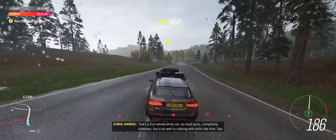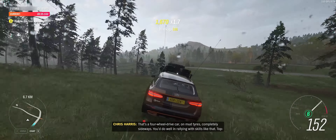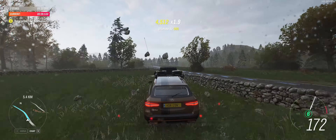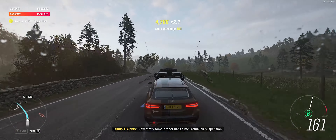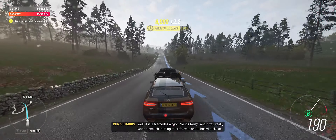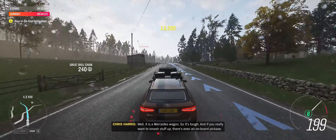That's a four-wheel drive car on mud tyres completely sideways. You'd do well in rallying with skills like that. Top draw drifting, I reckon. That's some proper hang time — actual air suspension. Well, it is a Mercedes wagon, so it's tough. And if you really want to smash stuff up, there's even a pickaxe in the back.